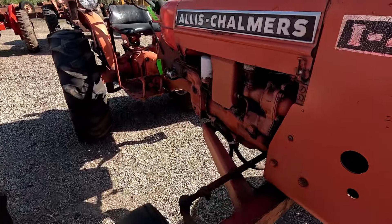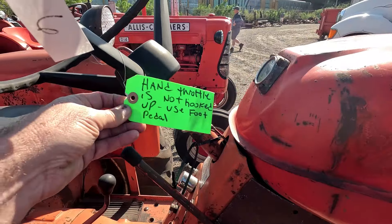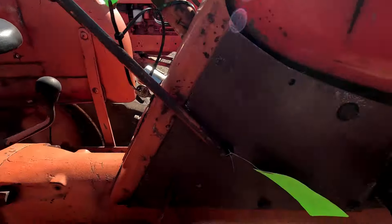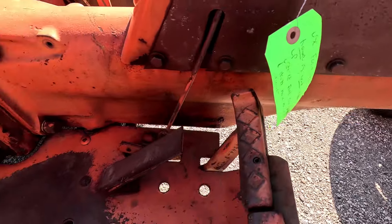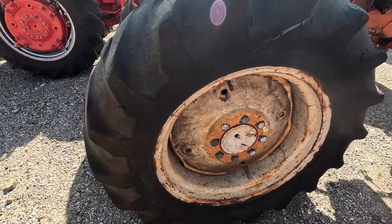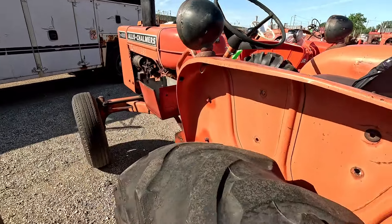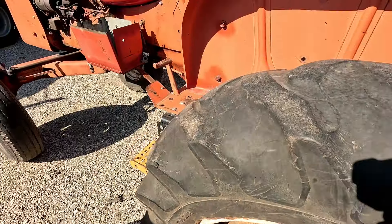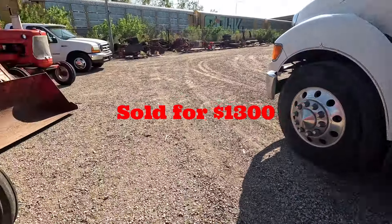Next up is an Allis-Chalmers I400. You can see that front tire's bald. This tractor runs as well but it only has foot throttle — the hand throttle is not hooked up. Lot six. Looks like a fair tractor, needs a little bit of work. The fronts are bald and the rims are pretty bent up on this one. Overall pretty straight looking tractor. This is what the I400 sold for.